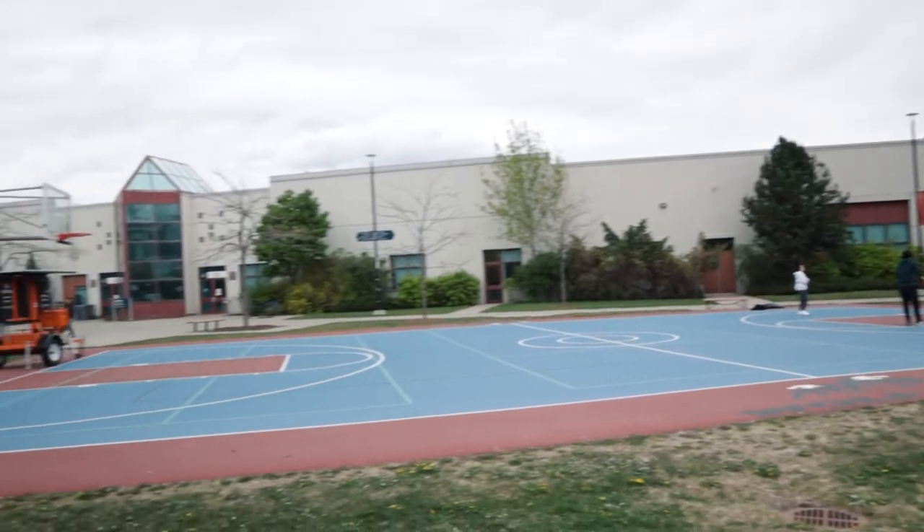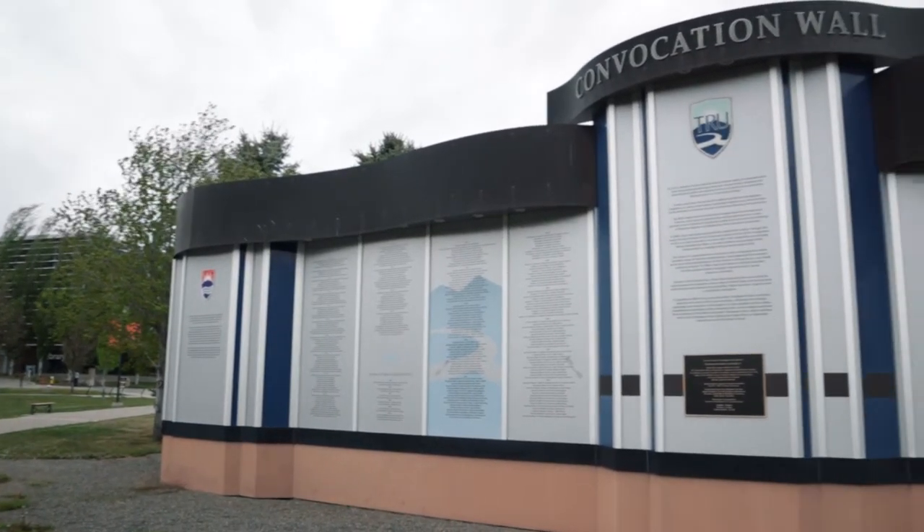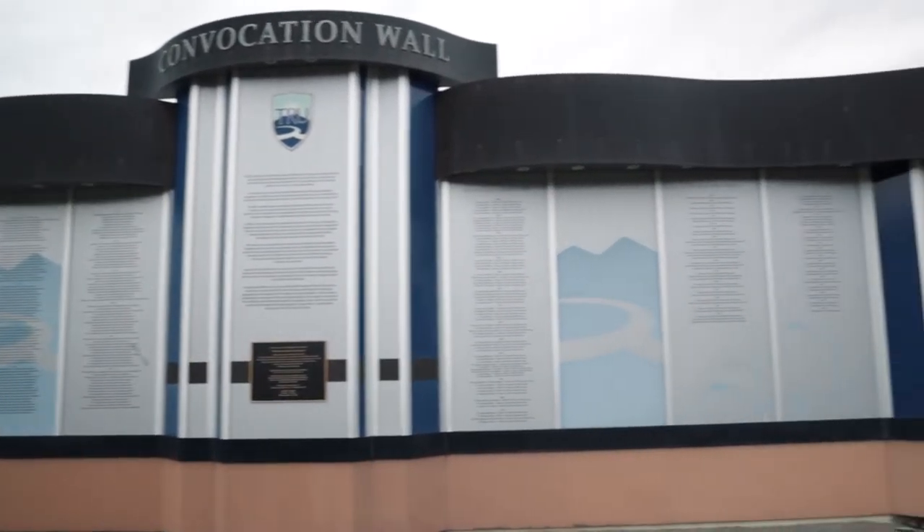They also have an outdoor basketball court and a convocation hall of fame where all the students who graduate have their names up on these walls.